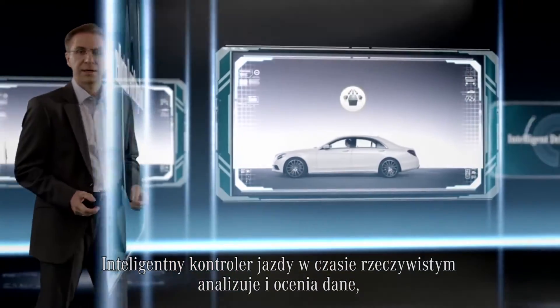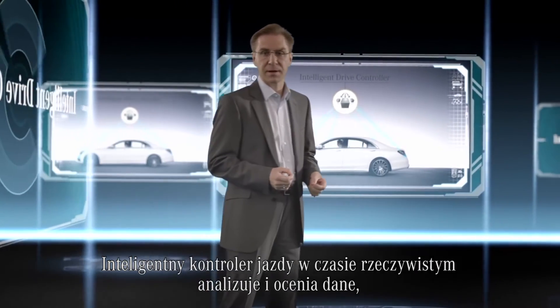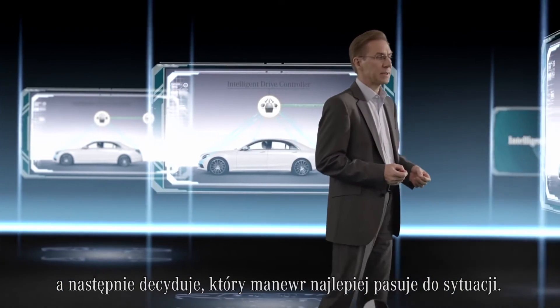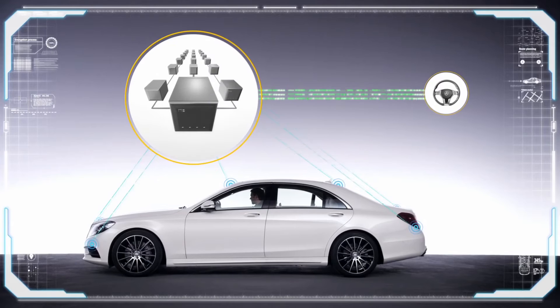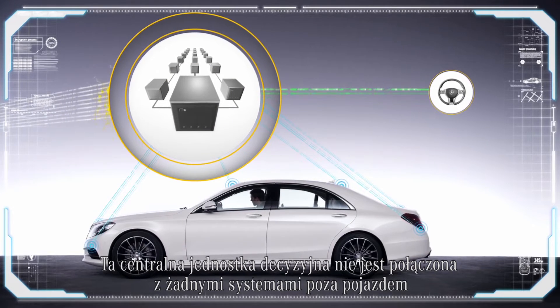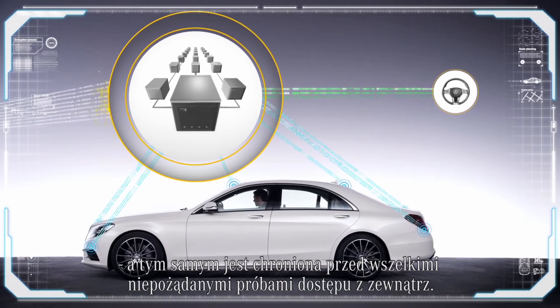In our cars, an intelligent drive controller analyzes and assesses data in real time and determines which driving maneuver best fits the situation. This central decision unit is not linked to any systems outside of the vehicle and is therefore protected from any undesired external access.